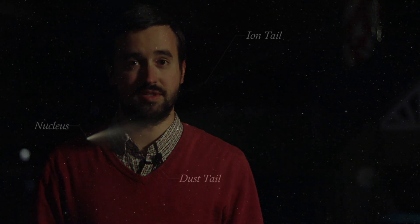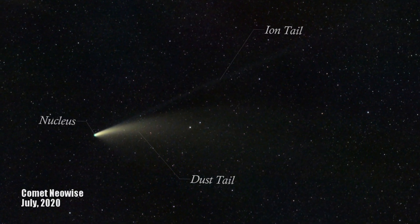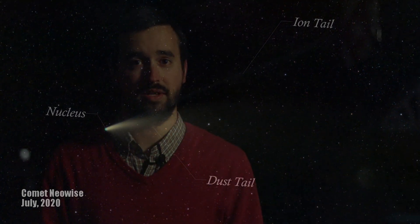I'll never forget the first time I saw a comet through a telescope when I was a kid back in the 1990s. It was one of those defining moments for me in astronomy that really turned my attention to the heavens above. Comets are one of the most remarkable things that we can see because they represent the history of our solar system. They're made up of rock, dust, and ice, and as they get closer and closer to the sun, they shed off that material, creating the beautiful tails that we all enjoy to see.